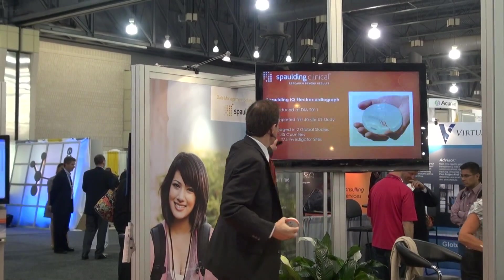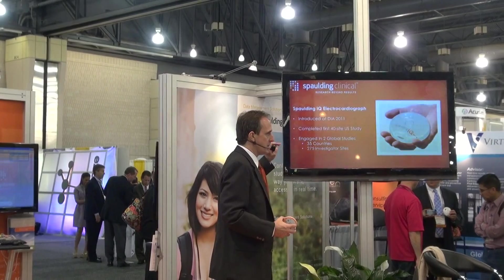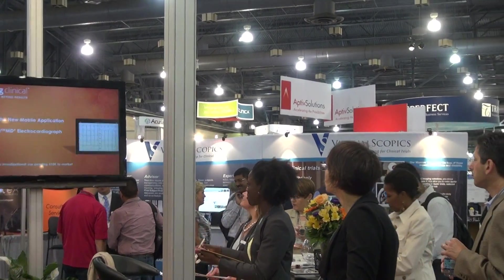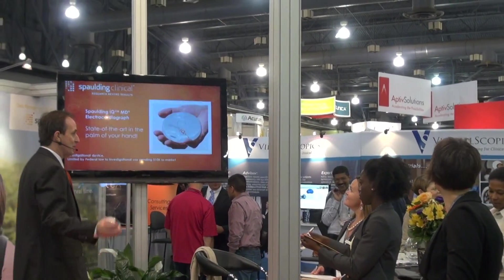We just completed a 40-site U.S. study with thousands of ECGs, and we're now engaged in two global studies in 35 countries and over 275 investigator sites. Today we're excited to demonstrate our new mobile application with streaming waveforms, which is currently pending 510K clearance. We're eager to get your feedback, and to show you how it works I want to welcome Mark, our willing and able study participant.